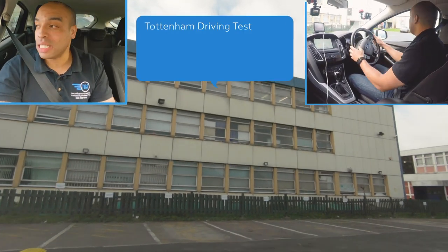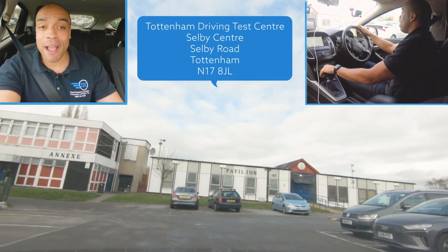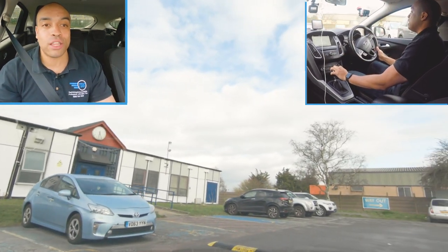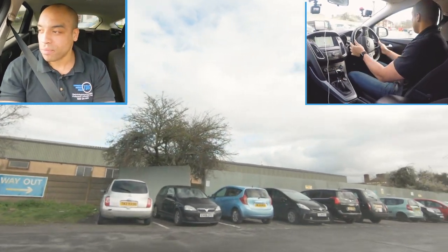What is up guys, I'm Francis back here with Driving School TV and I'm at Tottenham driving test centre to bring you another driving test route. This one is not my driving test centre - I do not know Tottenham at all. Stay tuned, if you spot any minors or majors comment below and let me know, we'll debate them in the comments. Let's go driving.